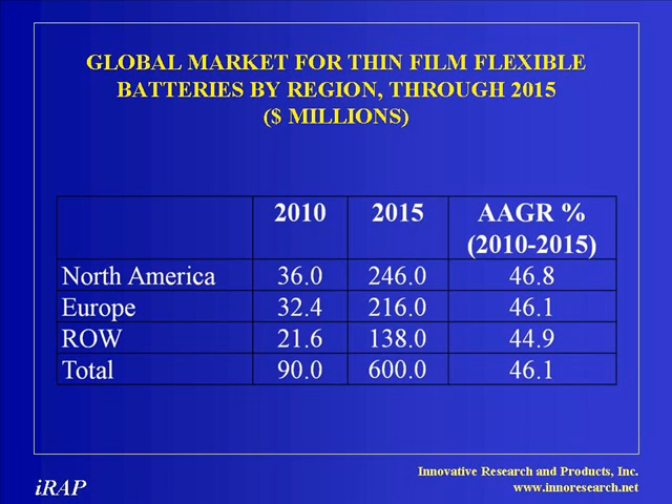This market will increase to $600 million by 2015. The average annual growth rate is expected to range from 37.9% to 67.8% for the six major regions surveyed for the period 2010 to 2015.